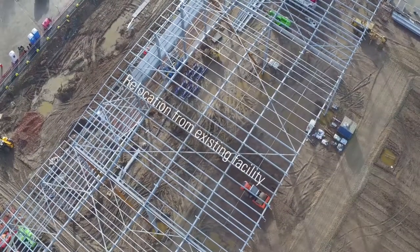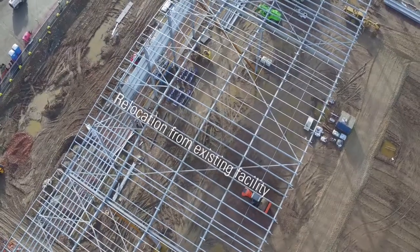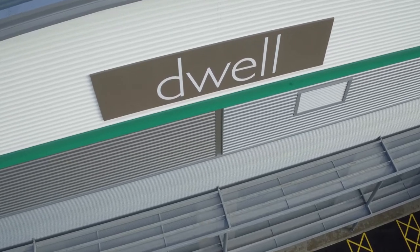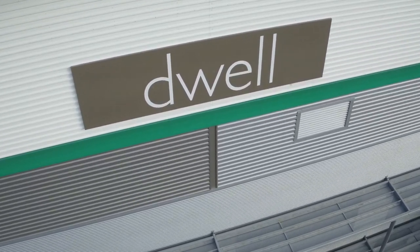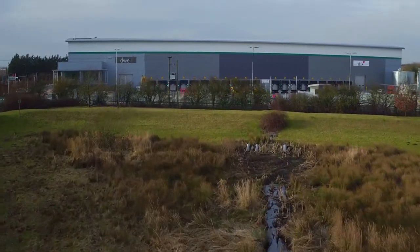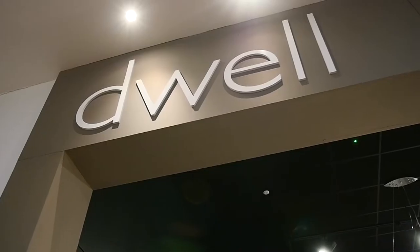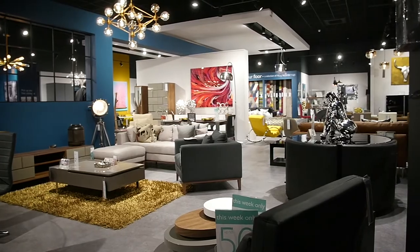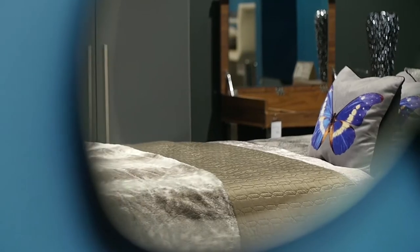DFS and Dwell had a requirement on the Southern M1 corridor for 150,000 square feet of space. They've got some exciting expansion plans and needed more space in a modern facility. We embarked on a project about a year and a half ago, deciding to expand Dwell from a small company with only five stores up to one of the biggest contemporary furniture companies in the UK.